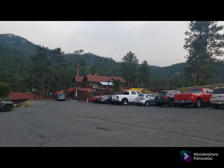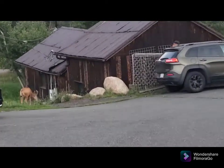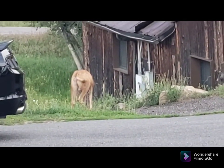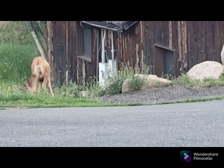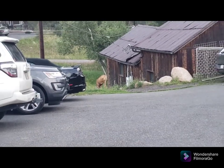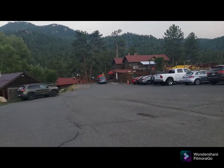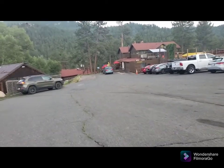Hey guys, we're here having dinner - and look what we got right there. That's a buck's butt! This is called the Lariat Lodge Brewing Company and this is where honey's having his birthday dinner.